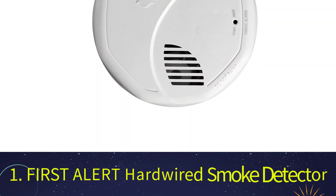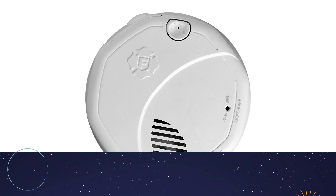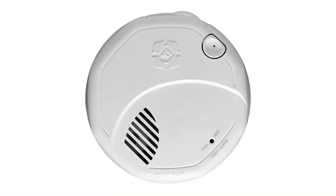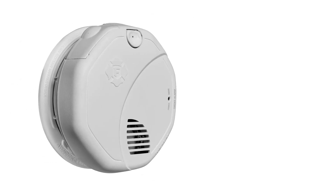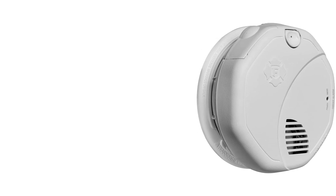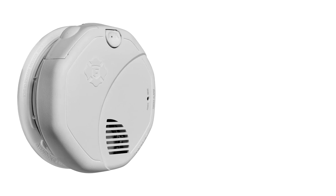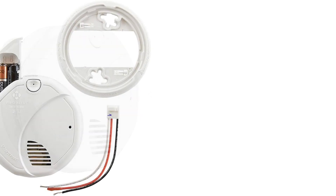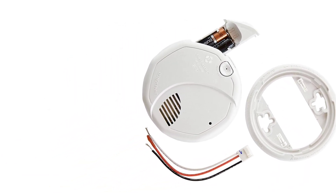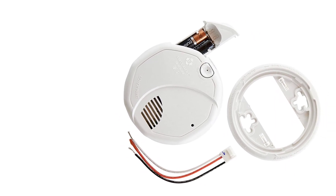Number 1: First Alert Hardwired Smoke Detector. For a reliable, durable, and efficient smoke detector, we recommend the First Alert BRK3120B Smoke Detector. This wired model has a 10-year warranty and includes both a photoelectric sensor and an ionization sensor. Dual detectors allow the device to simultaneously detect smoke and flame fires, great for improving security and prevention measures in your home. First Alert features a patented design that provides 360-degree access to the device's sensors, improving the device's response to smoke.